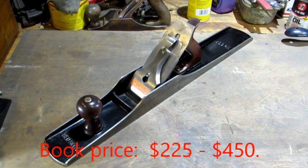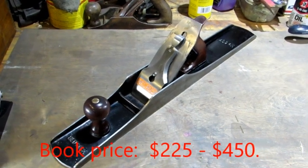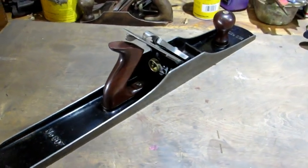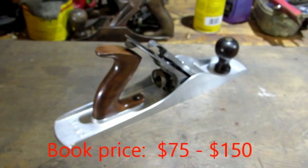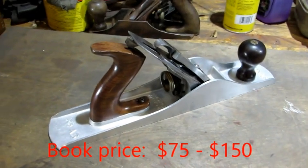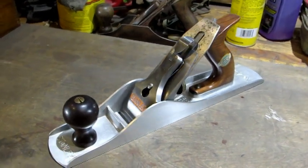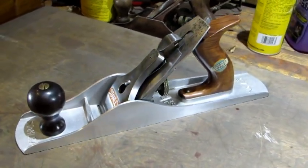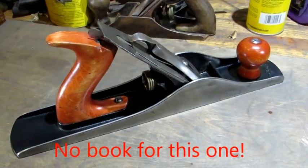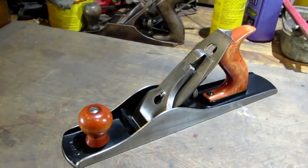Working pretty much from the big ones to the little ones, we're going to start with the Bedrock 607. Then the Stanley A5 — isn't that one a sweetheart? An HT Company number five size plane. I was unable to find any information on the internet about this plane.